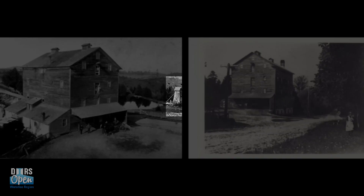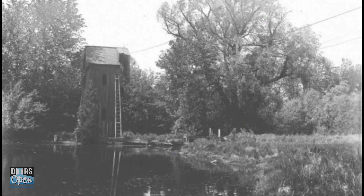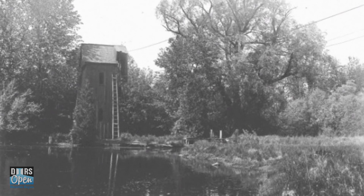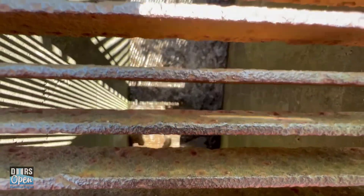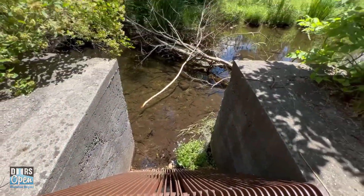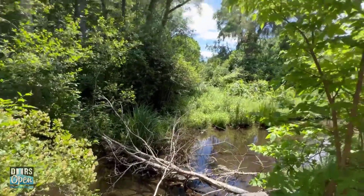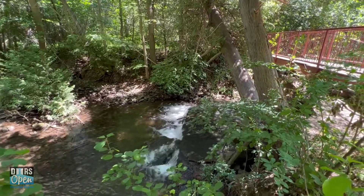A high cable or belt was installed at the top of the tower and was connected to the mill. As water flowed from the mill pond through the sluiceway or channel, it propelled the turbine, which then turned the sheave wheel pulley at the top of the tower, transferring energy to the belt, which generated power at the mill. The name Sheave Tower was derived from the sheave mechanism.